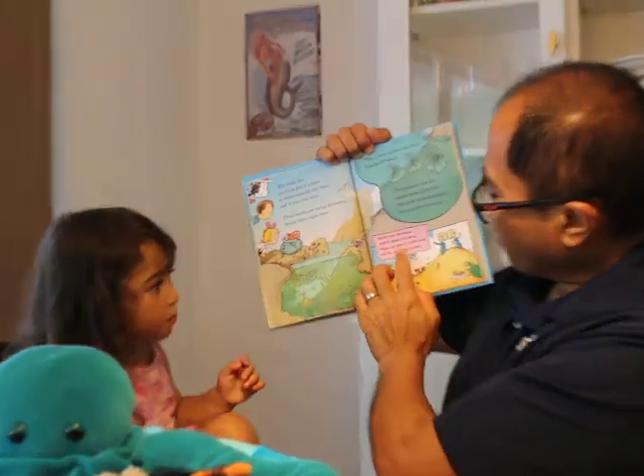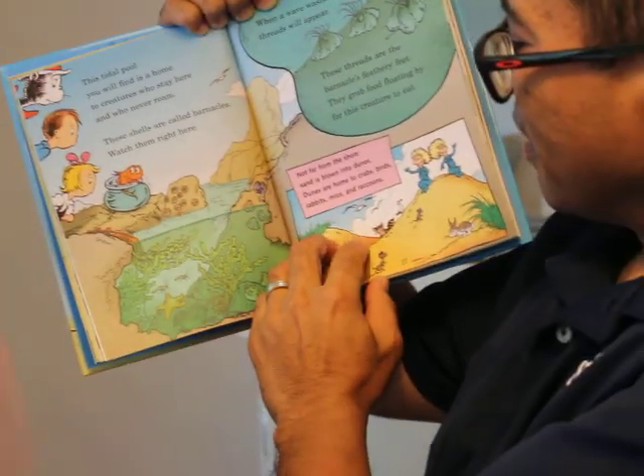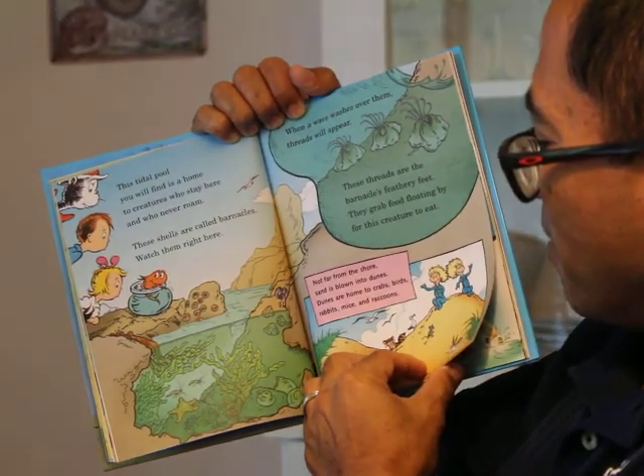Not far from the shore, sand is blown into dunes. Dunes are home to crabs, birds, rabbits, mice, and raccoons.